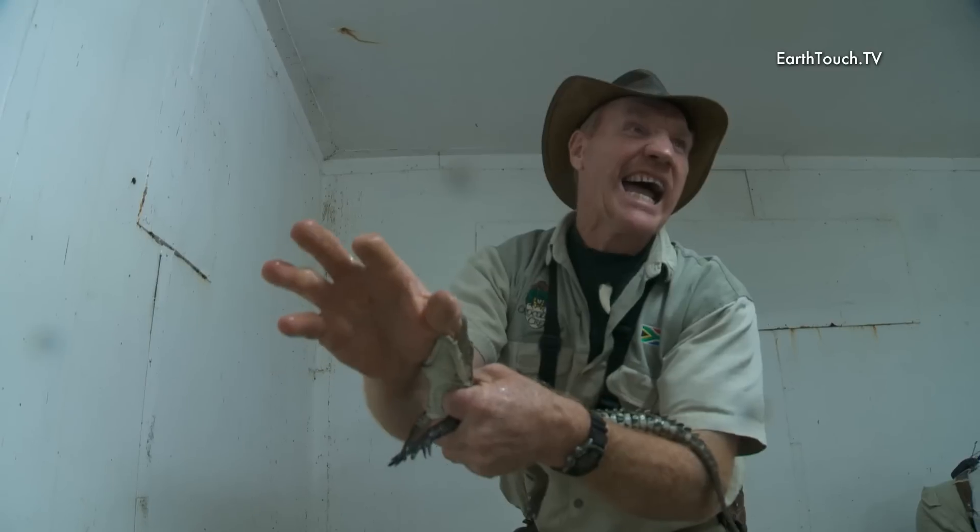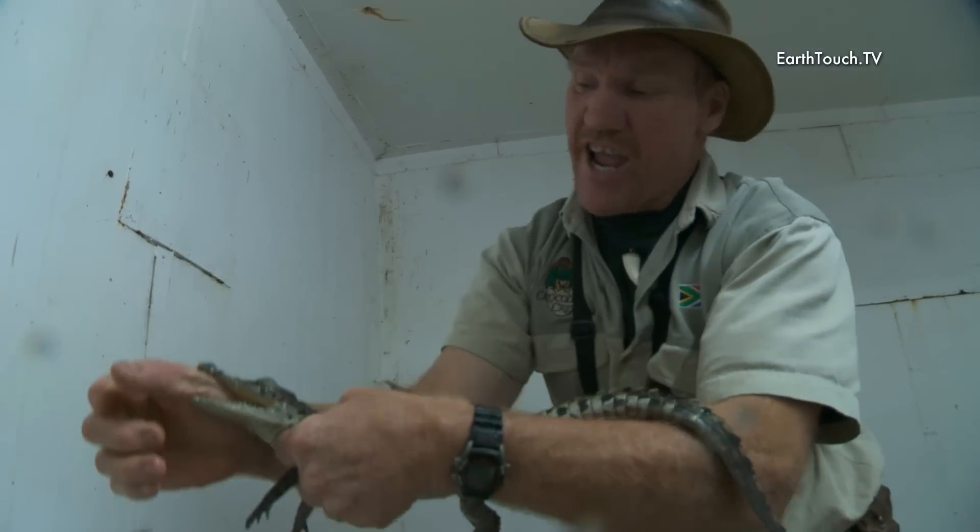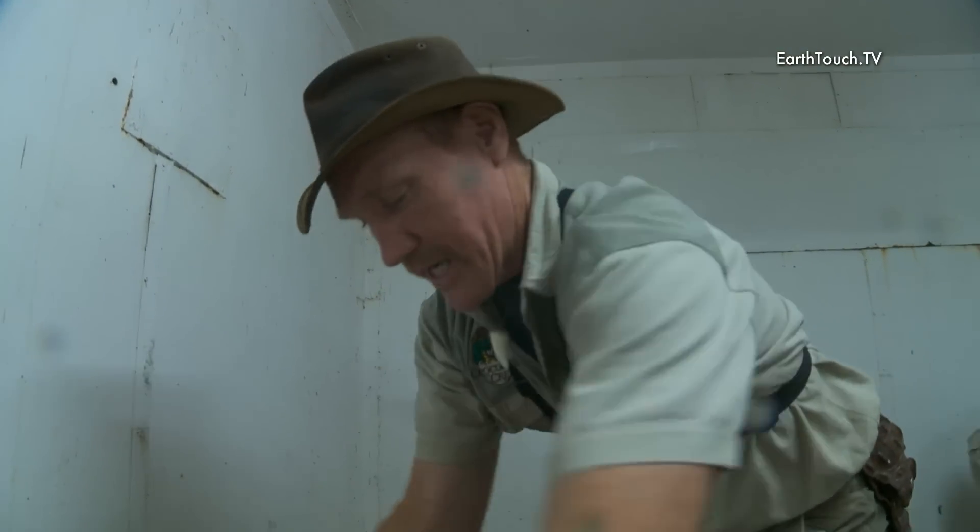Check out that — getting your hand a little bit too close. Ouch, you little bugger!